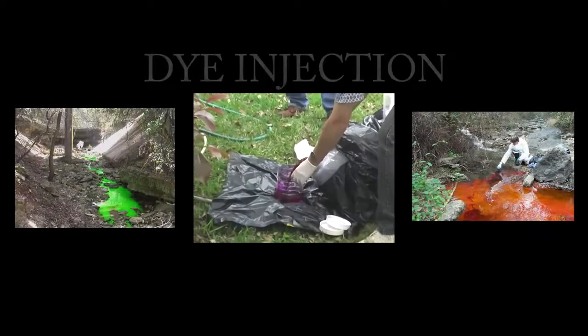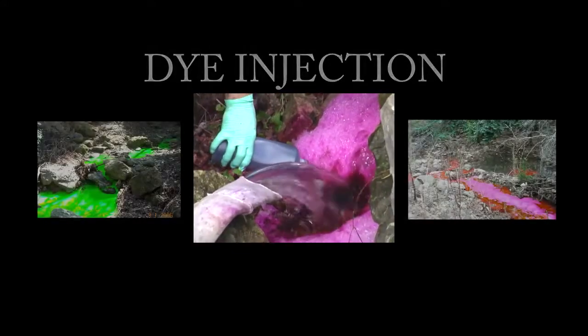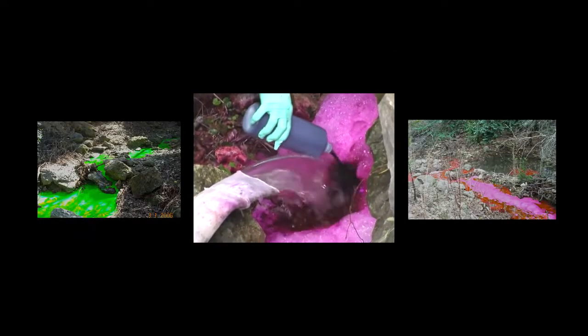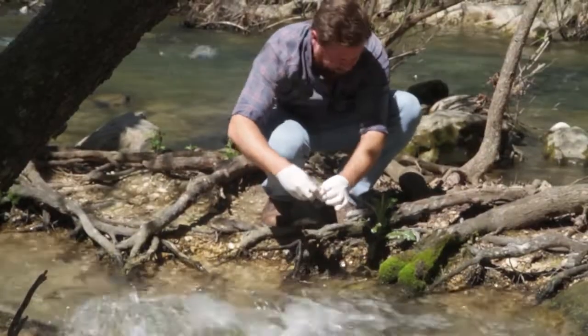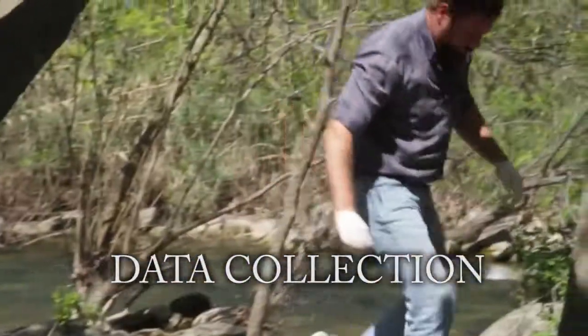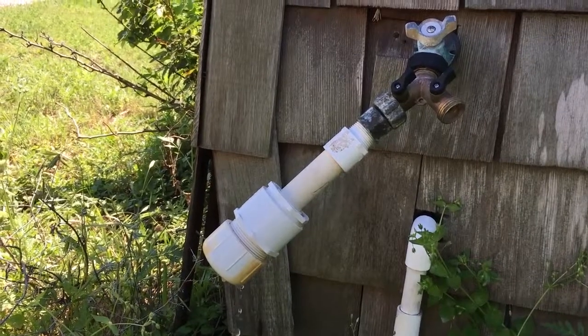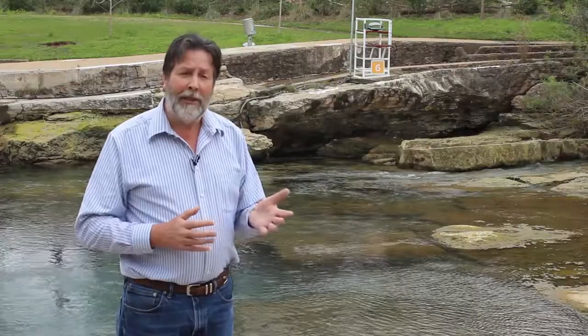We have about a handful of different types of dye that are suitable for these purposes. They're non-toxic, but it does color the water pretty bright. We also use charcoal packets that are absorbing dye over many days or weeks to tell us if there are very low concentrations that can now be seen in the dye packets.